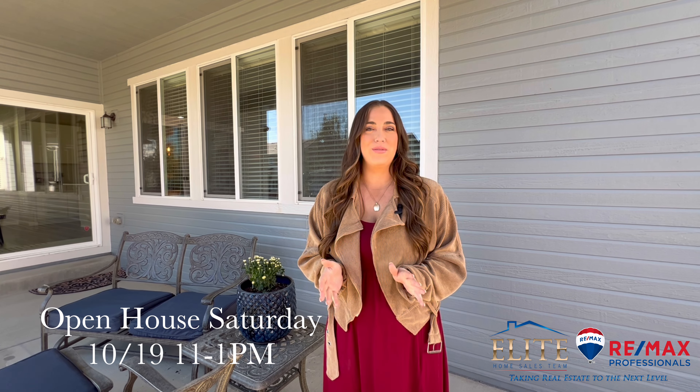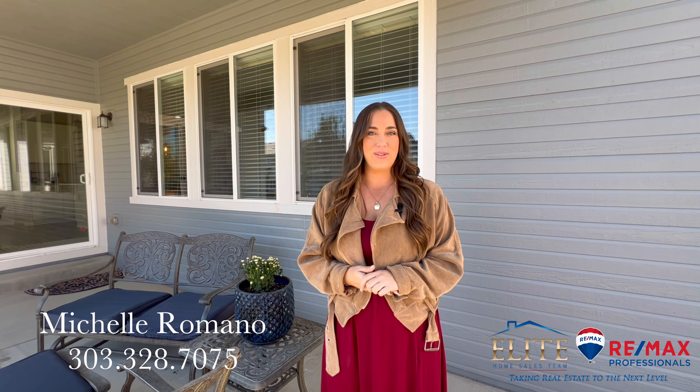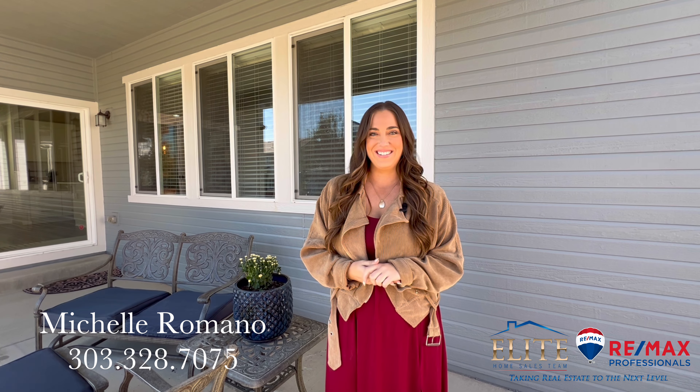Come check it out for yourself. We're going to have an open house this Saturday from 11 until 1. I can also set up a private showing, so give me a call. See you soon. Bye.